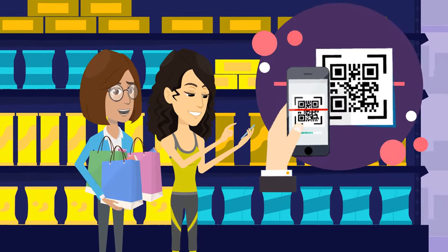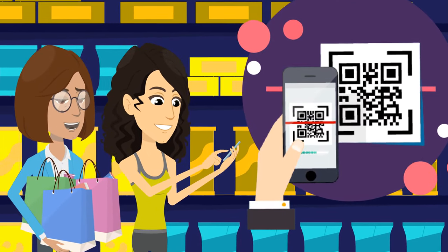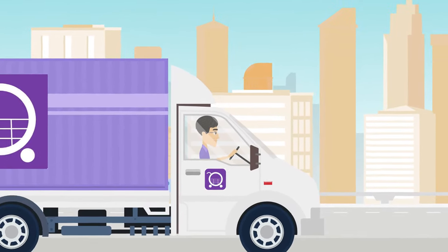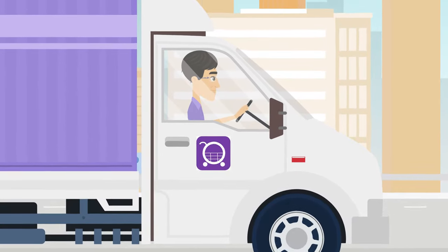Just scan the QR code attached to the product price tag on display in the shop. You can examine the product physically, place an order online, and get your order delivered to your doorstep without even queuing at the checkout counter. No lines, no checkout.